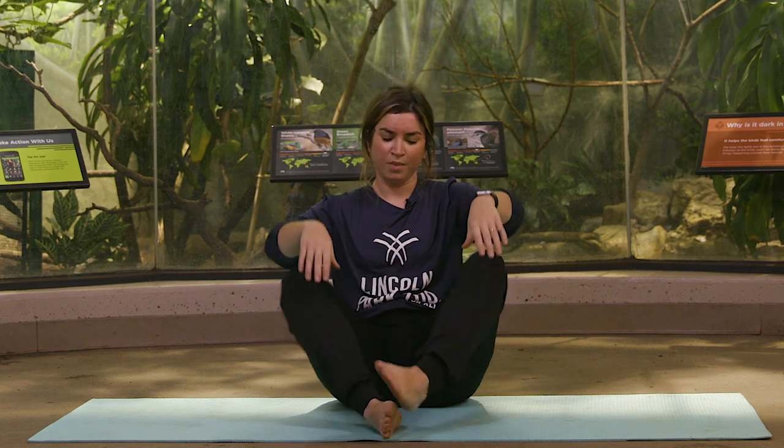Sloths, turtles, tortoises, sea stars, butterflies — those are some of our most favorite unhurried animals. What are some other slow-moving animals that you can think of? And what yoga poses would you do for those animals? Let us know in the comments. We're so glad you joined us for Stay Tuned to the Zoo. Subscribe to our YouTube channel for new episodes every Tuesday and Thursday.